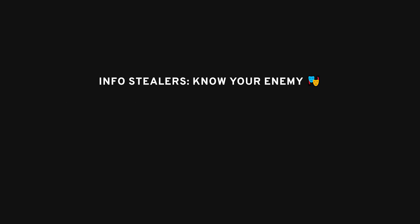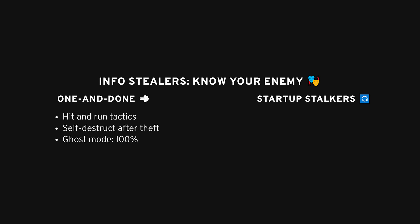Info-stealers are like the budget version of a RAT. They don't stick around to control your system — they just steal what they need and leave. These info-stealers come in two flavors: one-and-done and startup-stealers. One-and-done stealers run once, steal your data, and then delete themselves. Honestly, this is the scarier one because it's hard to catch. Startup-stealers, on the other hand, will keep coming back every time you boot up your computer. They're persistent and a bit easier to notice since they stick around in your startup folder.